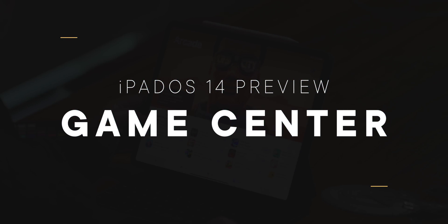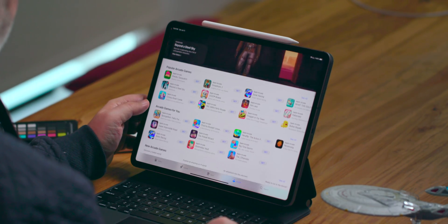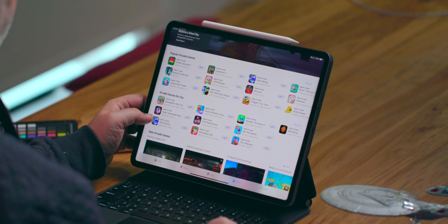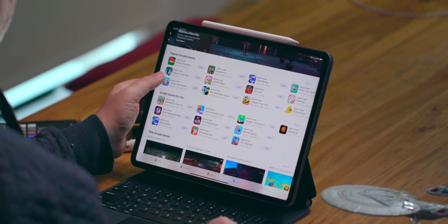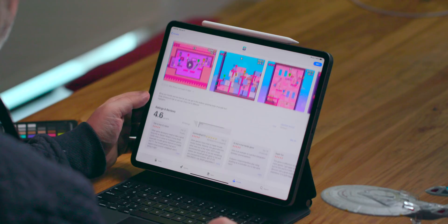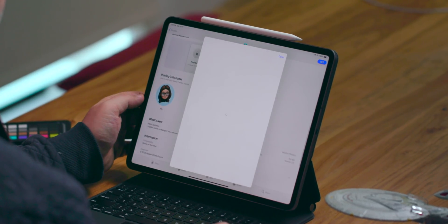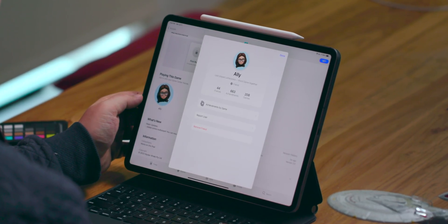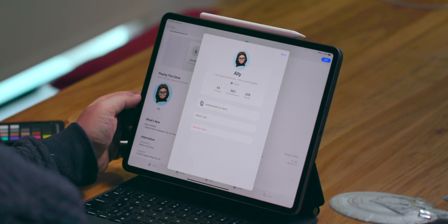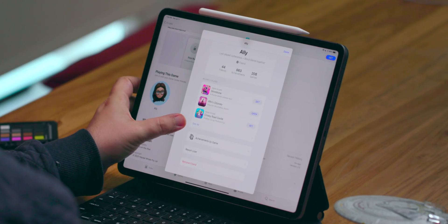Game Center is getting the biggest update since Apple stripped off all its green felt a few years ago. There is a new in-game dashboard that gives you all your and your friends' progress in one easy-to-see, easy-to-gloat-over place. You can tap into it to get your profile, achievements, the leaderboard, and even get more friend recommendations. Game Center is also integrated right into the App Store now, both into the games and arcade tabs and into individual game app pages, so you can see which games your friends are playing before you even download them.